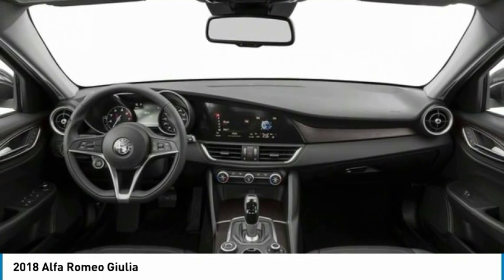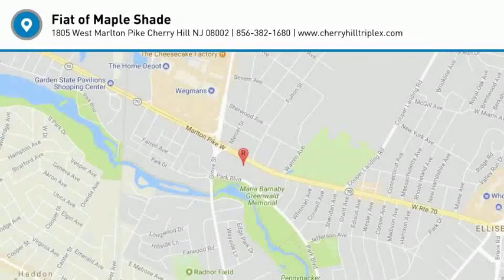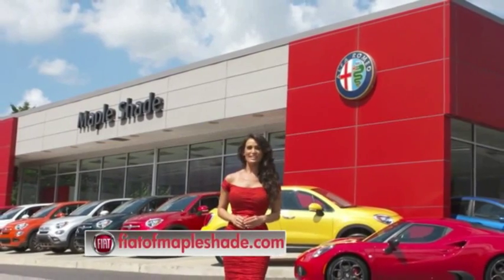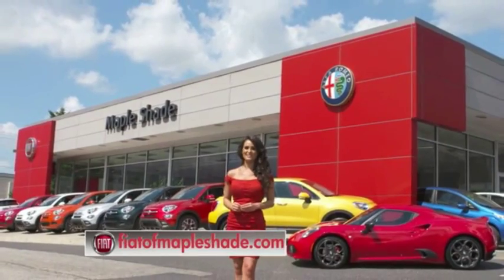Take this vehicle for a spin and see why so many shoppers are now proud owners. We're located on Route 38 in beautiful Mapleshade, New Jersey, or online at fiatofmapleshade.com.